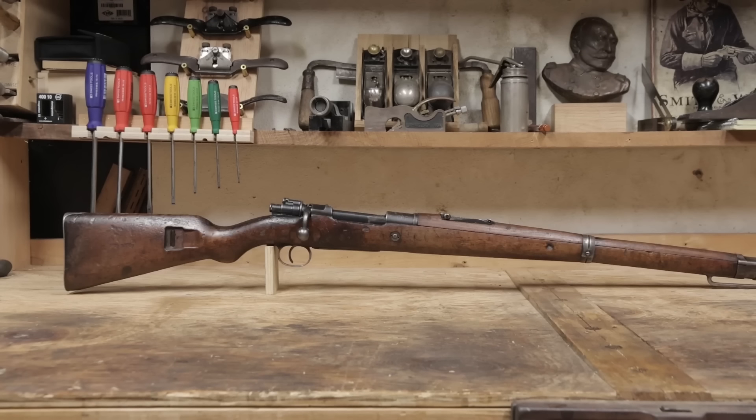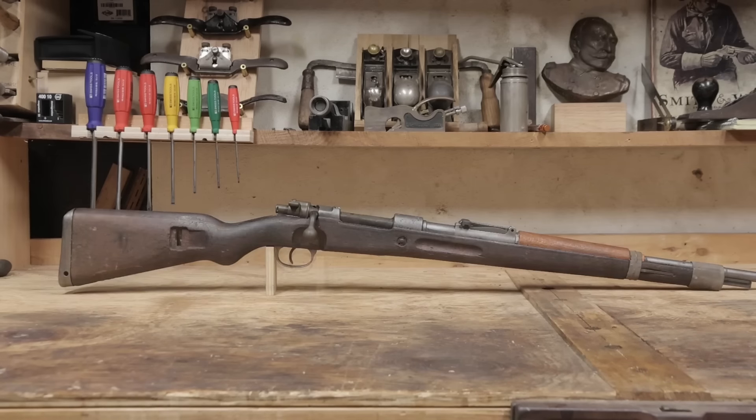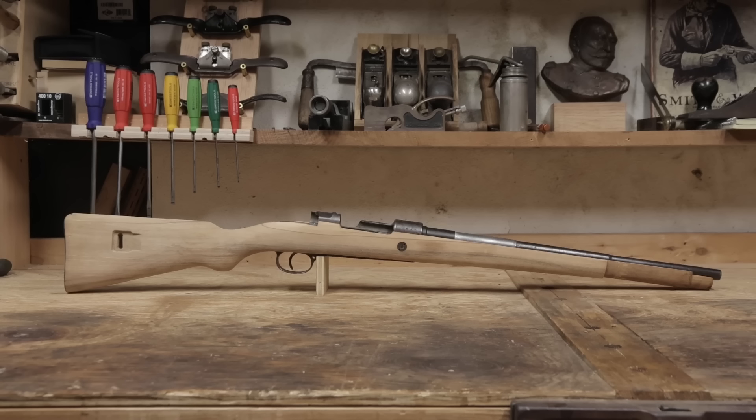Not the Kar 98 AZ, and not the K98K used during World War II — simply the Kar 98. This here is very much a work in progress, and is what I'm building in this series of videos.